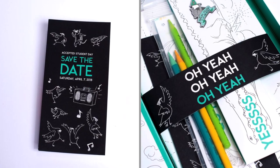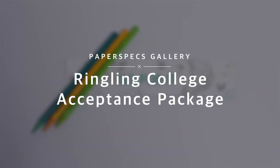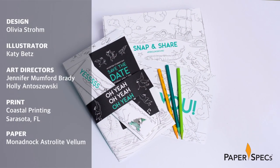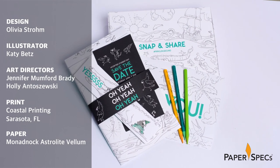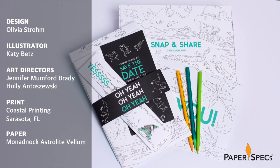Hi everybody, I'm Sabine Lensi, founder of PaperSpecs with your weekly dose of paper inspiration. I don't know what students usually receive these days from the colleges and universities that accept them — a team pennant, a financial aid form, no doubt. But Ringling College of Art and Design makes this acceptance a celebratory affair with a box that is not only fun but also instills in the recipient the sense of joining a very close-knit creative family.